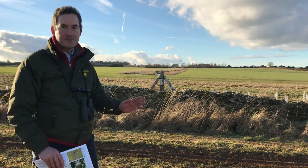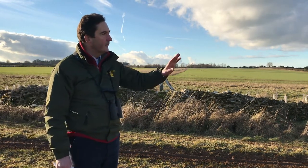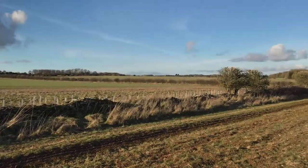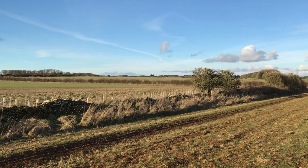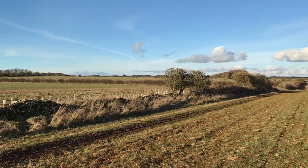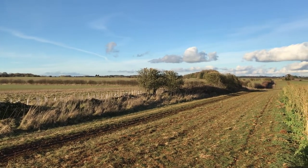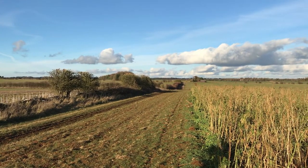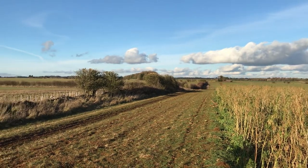I've come out to this particular site because I've got a whole series of habitats here. On my right hand side I've got some wild bird cover, then an arable cultivated margin and a track which we've been supplementary feeding for HLS purposes.